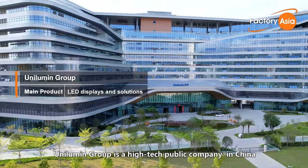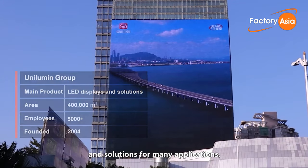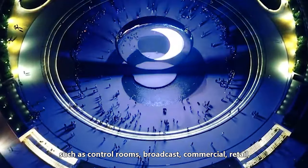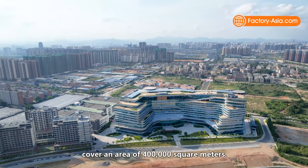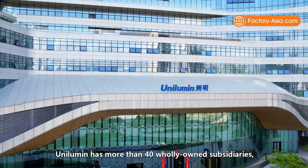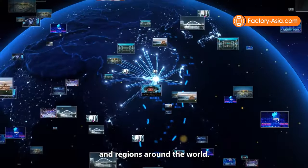Unilumin Group is a high-tech public company in China with 18 years of manufacturing experience, providing world-class LED displays and solutions for many applications such as control rooms, broadcast, commercial, retail, entertainment, sports and so on. Its intelligent production lines cover an area of 400,000 square meters. Unilumin has more than 40 wholly-owned subsidiaries and over 3,000 sales channels and service outlets in more than 160 countries and regions around the world.